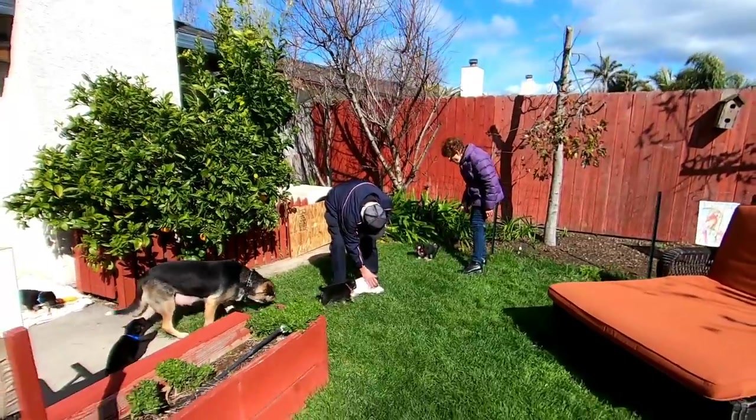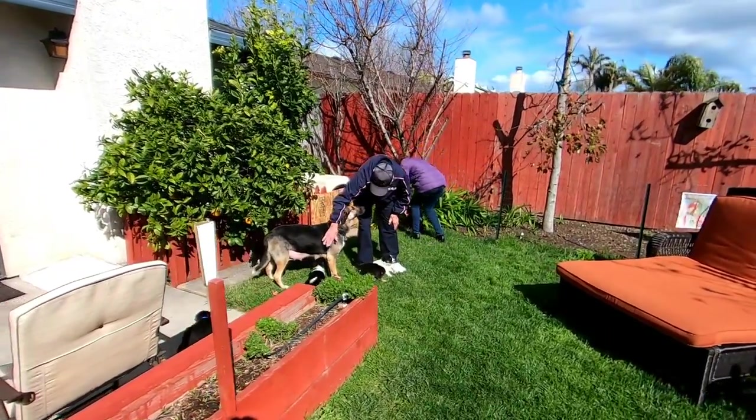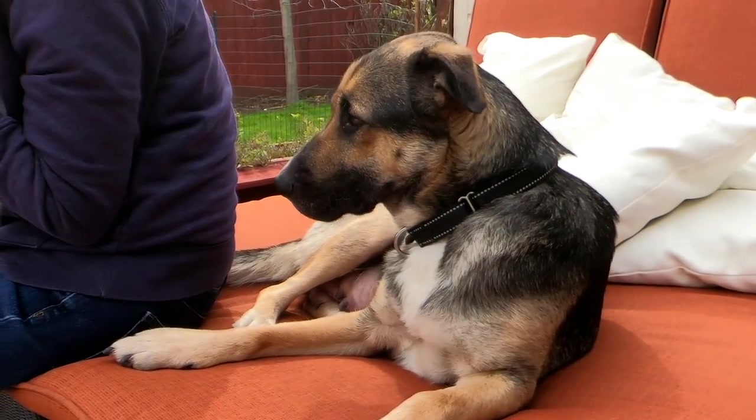Mama Dog was also totally fine with the visitors, and I think everyone could see what we've been saying about her totally sweet personality.